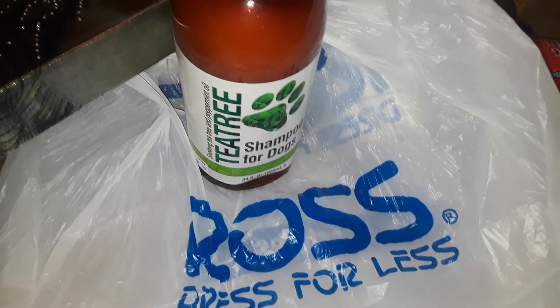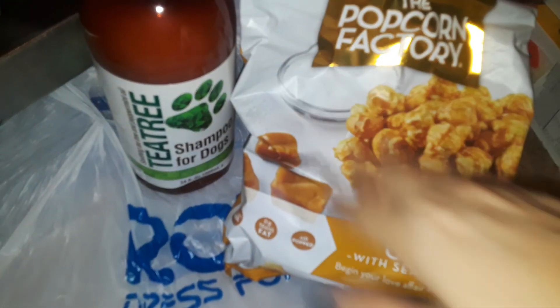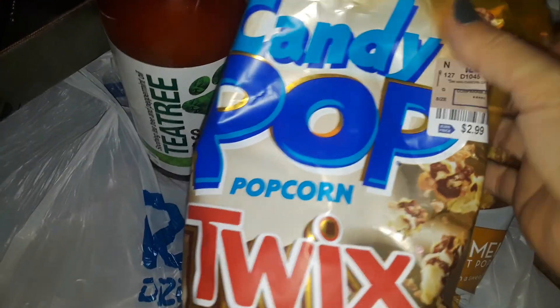The last three things I picked up are just basic snacks. I picked up this caramel popcorn with sea salt — I know they're pricey but I picked it up anyway, they're $3.99 a bag.